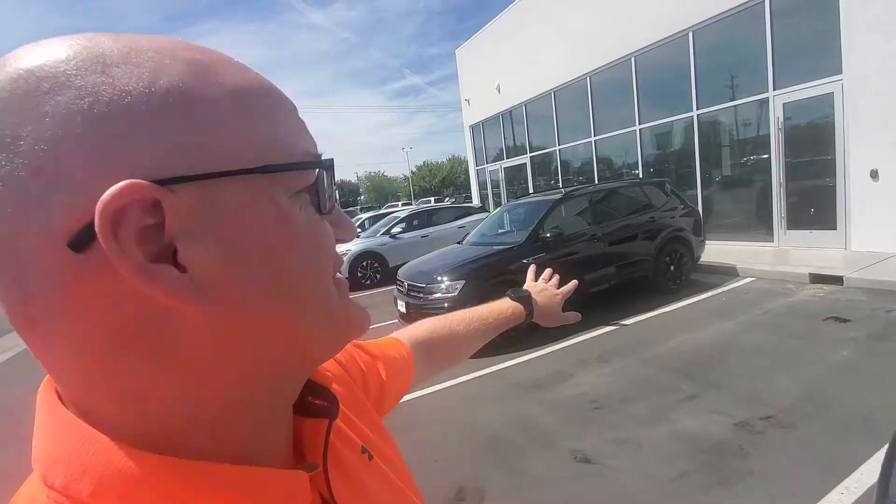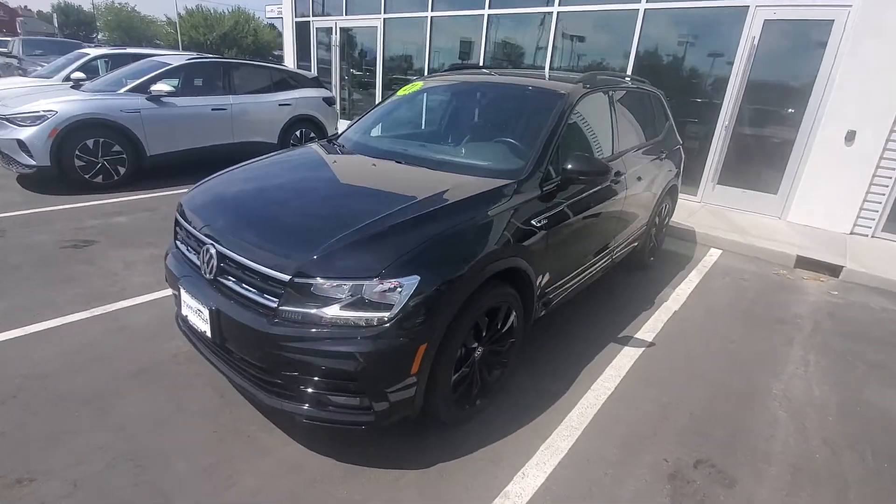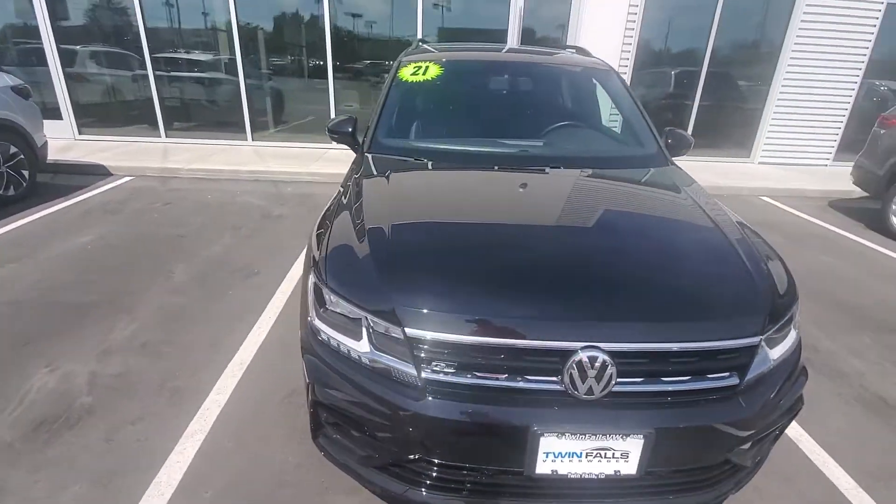Hi Erica, it's Mark Kent here at Twin Falls Volkswagen. I'm back for my text, but I figured I'd do a video of this Tiguan for you. I'm the lot manager here — I was just going through Noah's notes to see if we can put a deal together for you.